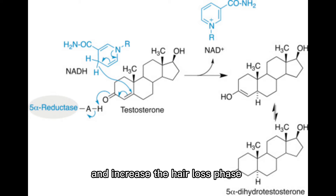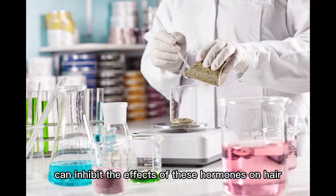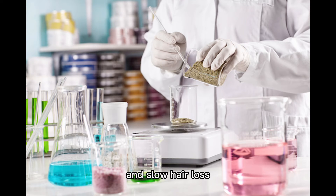The two hormones known as testosterone and dihydrotestosterone can decrease the hair growth phase and increase the hair loss phase. Some research has shown that EGCG can inhibit the effects of these hormones on hair and slow hair loss.